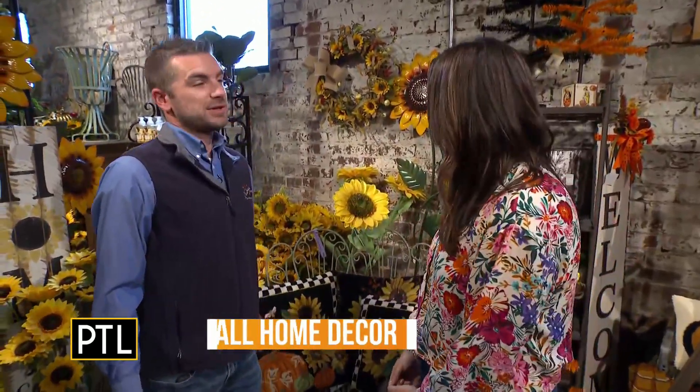Thanks for coming this morning. So fall's upon us — cool mornings are coming. We have sunflowers as the feature today on your visit. That rich gold, just so much warmth — it really does say fall. Hope and strength. Sunflowers are one of the easiest flowers for people to identify as well.